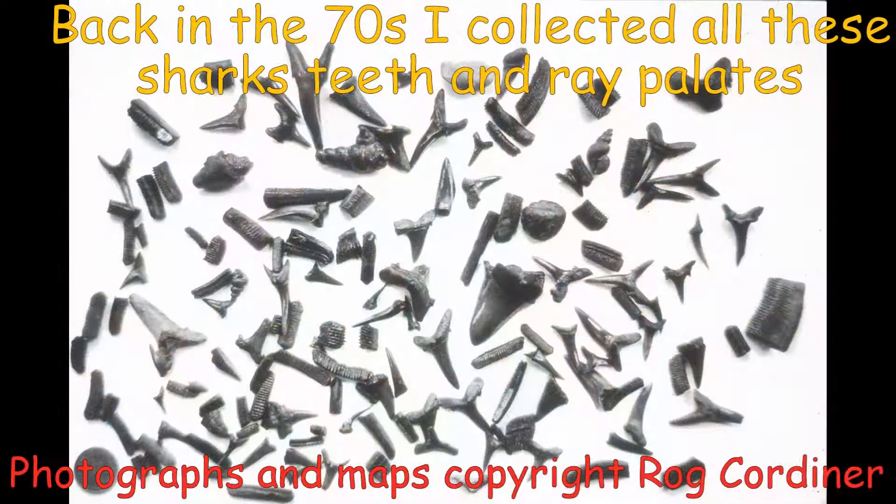Erosion of the foreshore strata in Bracklesham Bay is slow, so that after many years of intensive collecting of fossil shark's teeth, they are now more difficult to find. Back in the 70s, you could collect 20 to 30 in a couple of hours. But now you might get two or three, but you never know.